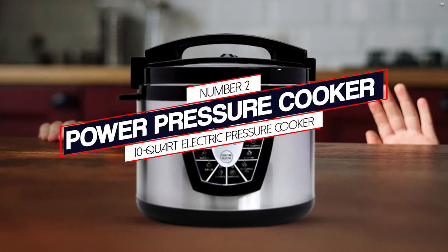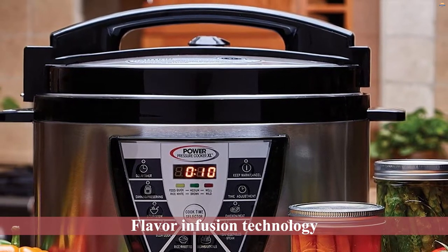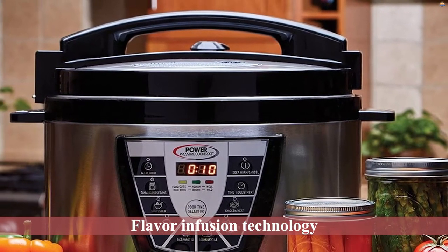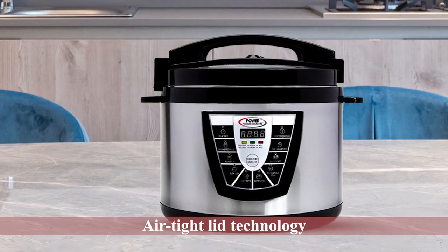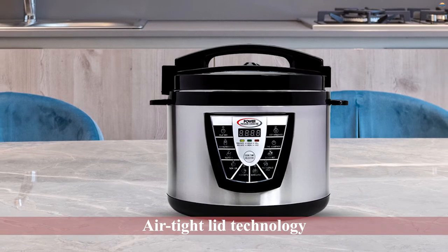Number 2: Power Pressure Cooker 10-Quart Electric Pressure Cooker. The Power Pressure Cooker XL 10QT encloses and constricts nutrients and vitamins from escaping from the cooking pot. You, in turn, get the most nutritional value from cooking with the XL 10QT Pressure Cooker.